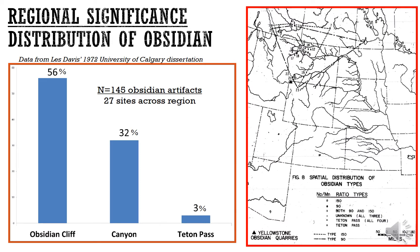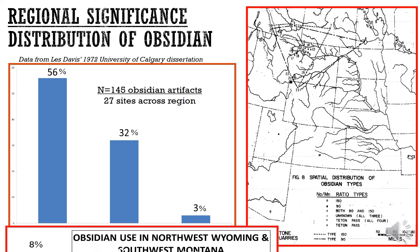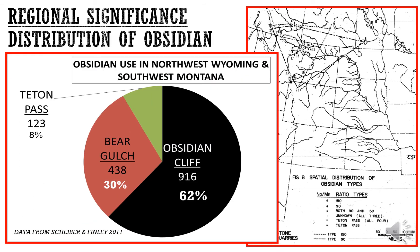In terms of regional significance and distribution across North America, Obsidian Cliff obsidian is one of the few lithic raw materials from Yellowstone found in the greater Midwest, across Canadian provinces, and as far east as Ohio. In northwest Wyoming and southwest Montana, Obsidian Cliff comprises about 60 percent of the obsidian used; Bear Gulch, a famous source on the Montana-Idaho line, comprises about 30 percent; and the Teton Pass sources near Jackson, Wyoming, have about 8 percent.